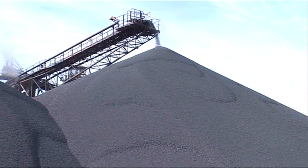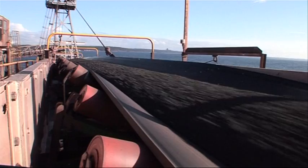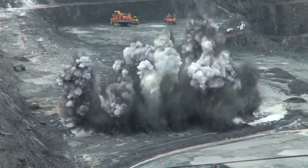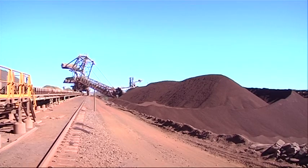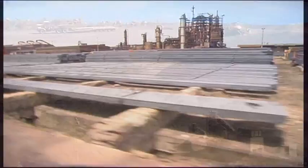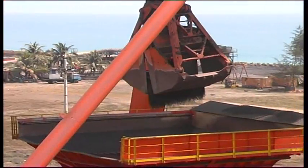While magnetite is an emerging industry in Australia, globally it accounts for approximately 40% of iron ore production. With hematite quality declining and available levels of prized lump ore falling, steel mills the world over are increasing their demand for magnetite.